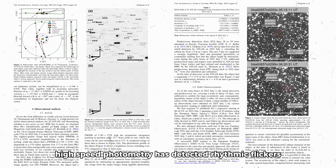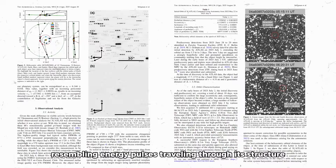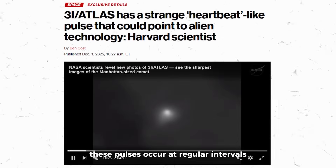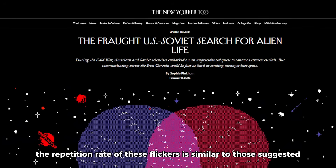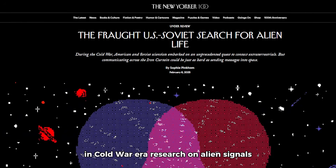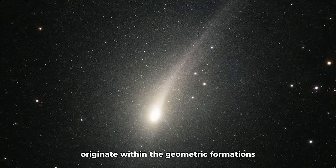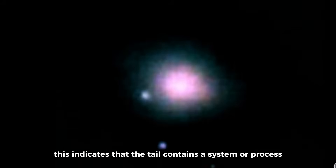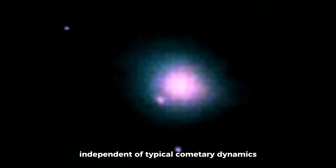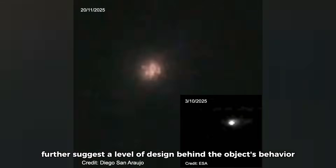High-speed photometry has detected rhythmic flickers along the tail of 3i Atlas, resembling energy pulses traveling through its structure. These pulses occur at regular intervals, matching patterns proposed in theoretical models for technosignature beacons. The repetition rate of these flickers is similar to those suggested in Cold War-era research on alien signals. Scientists have concluded that the flickers originate within the geometric formations of the tail itself, rather than from the nucleus, indicating a system or process independent of typical cometary dynamics, with each pulse following consistent paths.